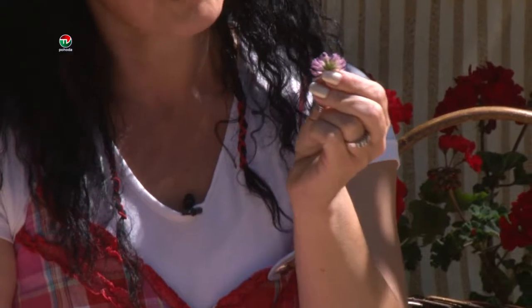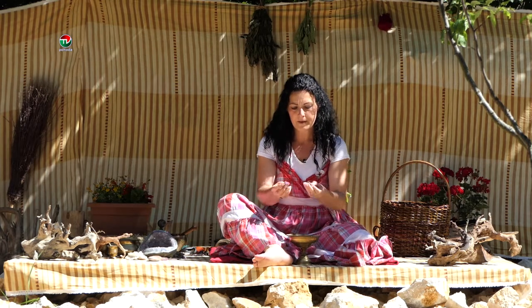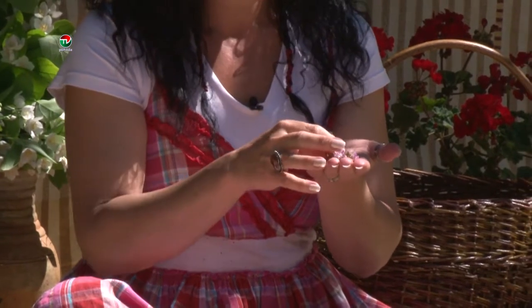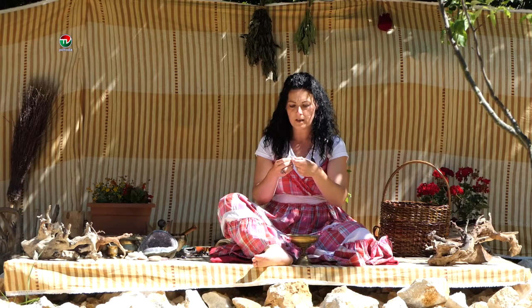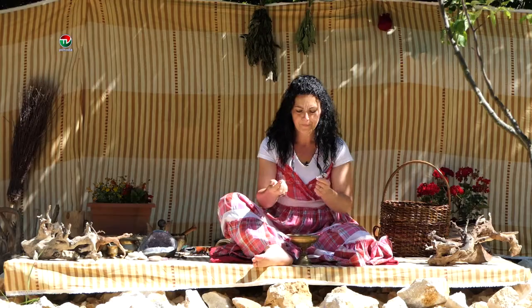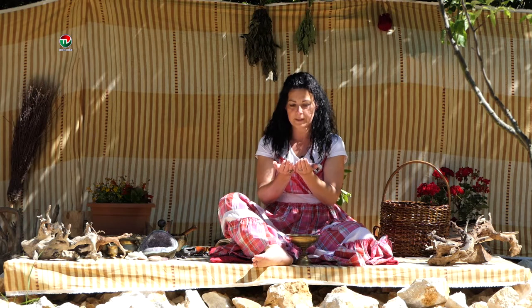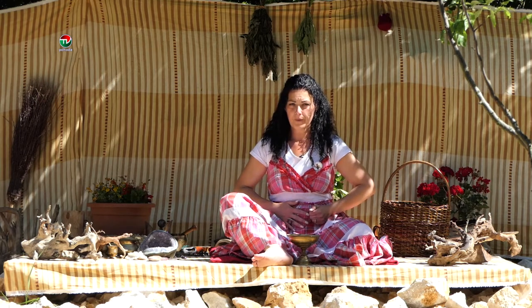Ďatelina Lúčna – sušia sa iba hlavičky, tieto rúžové, fialové. V tenkej vrstve nasušíme, dáme do skleného pohára, zatvoríme gázou, dávam plátno na vrch pohára, aby to aj dýchalo, a môžeme si variť čajík. Okrem čajíku môžeme používať olej z ďateliny – do pohára dáme hlavičky bez zelených stoniek, zalejeme ich slnečnicovým alebo hroznovým olejom, necháme dva týždne v chladnom, temnom mieste, potom zlejeme.